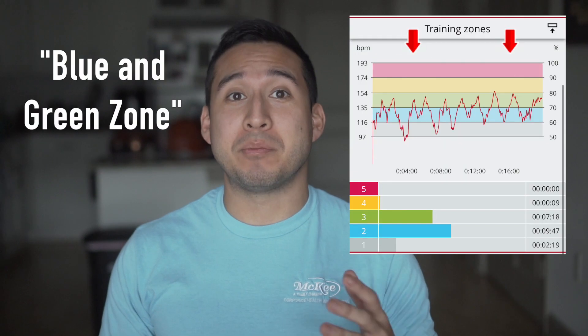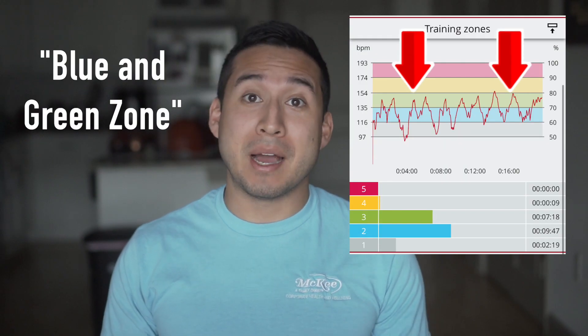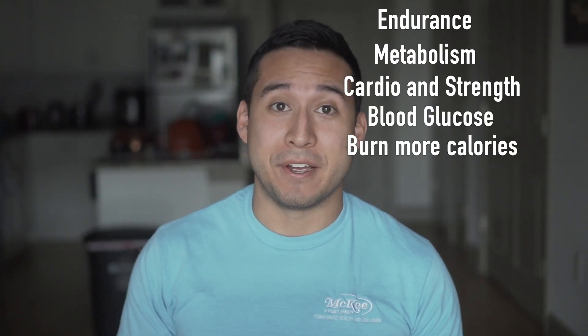When you're at 60 to 80 percent of your heart rate max, you're now moving into what's called the optimal zone. This zone improves things like your endurance, it boosts your metabolism, it strengthens your heart and muscles, it improves your blood glucose, and allows you to burn more calories in a shorter amount of time.